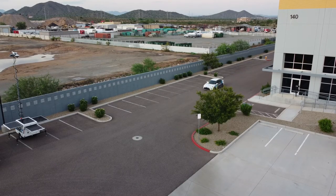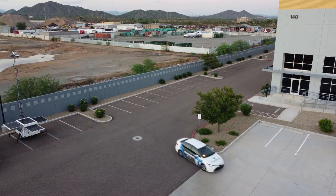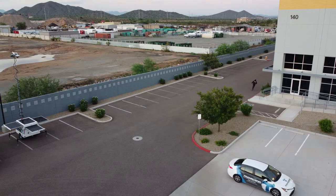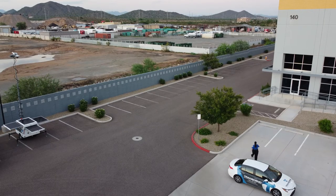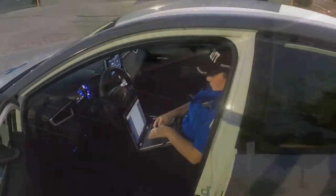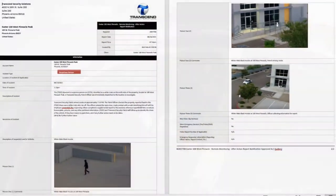A Transcend Security Officer can be deployed to your location for further investigation and reporting. A detailed incident report will be filed and sent to you after investigation.